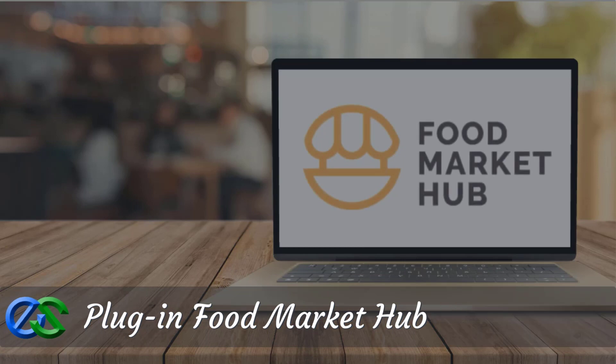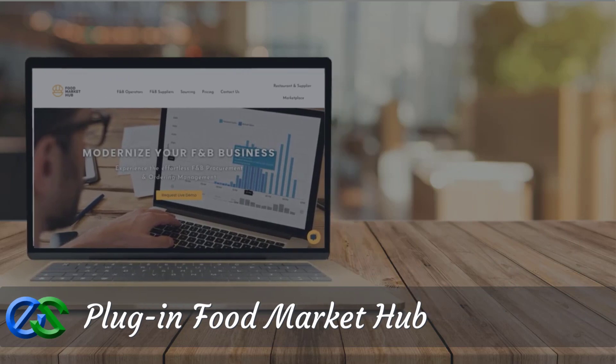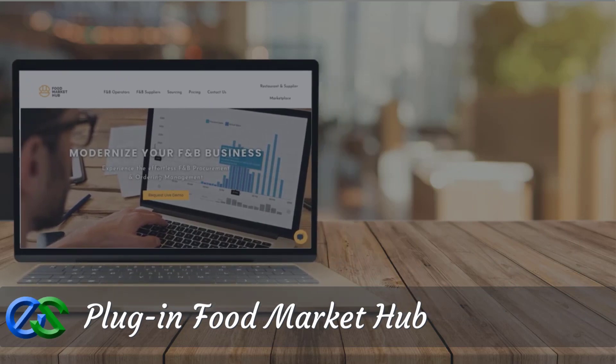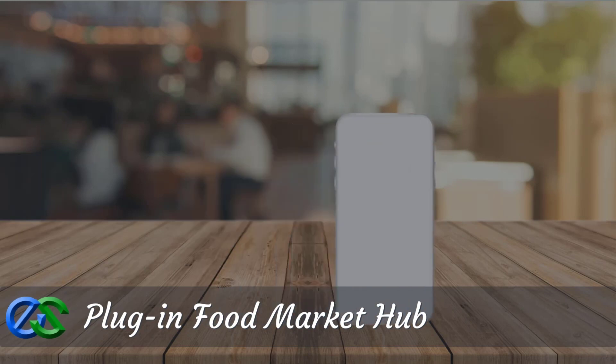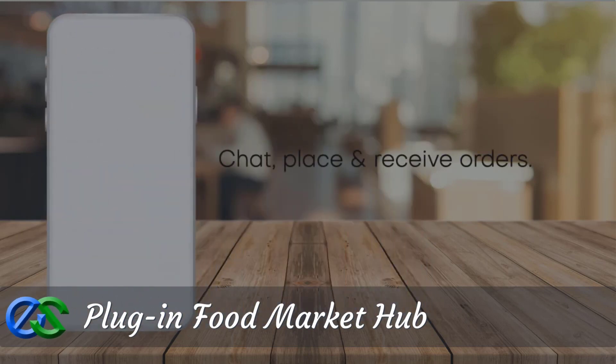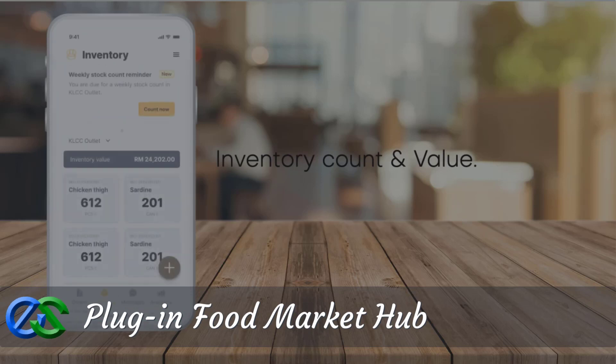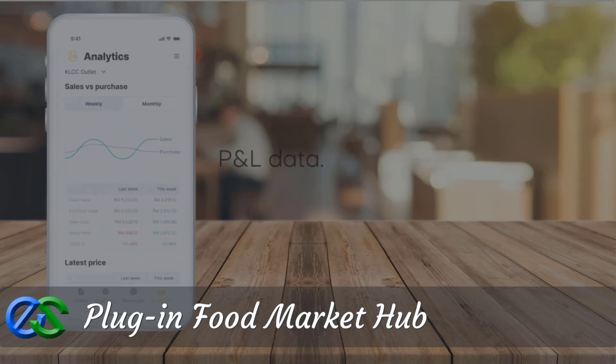Our partners include Food Market Hub, whose solution has effectively digitized thousands of food and beverage businesses, making procurement, ordering, and inventory management effortless. Manage supplier chats, place and receive orders all within one platform. Update and keep track of inventory count and value anytime, anywhere through your mobile device, and access and monitor your profit and loss data at your fingertips.